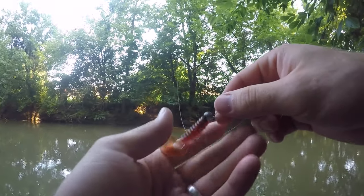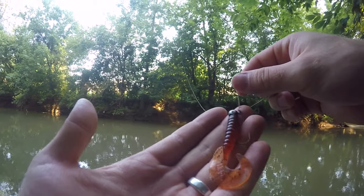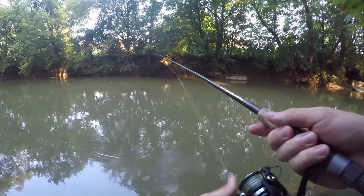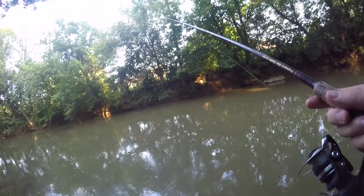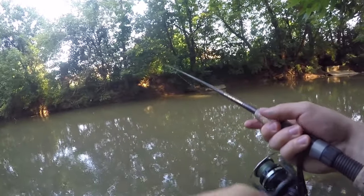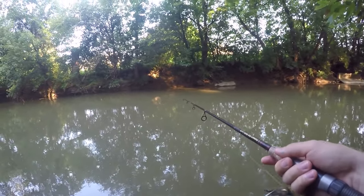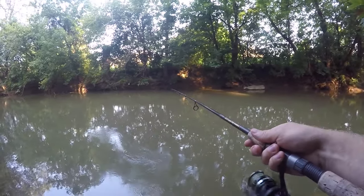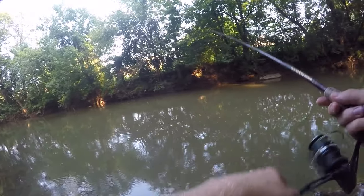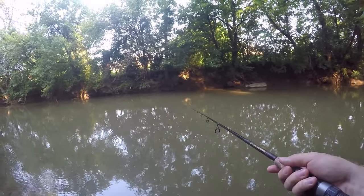I was using a green pumpkin with a chartreuse tail. Now I gotta use this brown one because I'm out. Not as confident though... oh man, I just had a hit — I'm confident again! Dude, they're stacked over there.